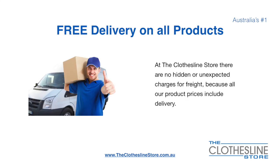There is free delivery on all products. At the Clothesline Store, there are no hidden fees or unexpected charges for freight, because all our products include delivery.